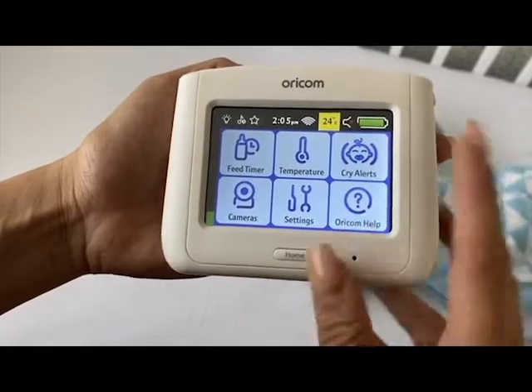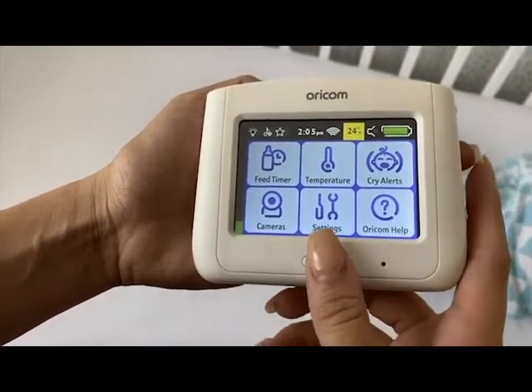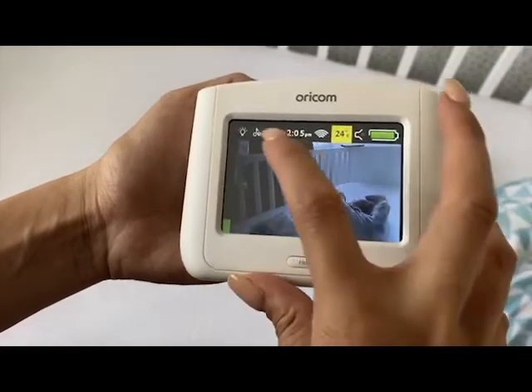The monitor itself cleverly displays room temperature, temperature alerts, cry alerts, and feed timers, just to name a few.